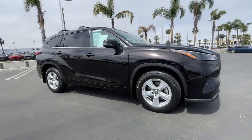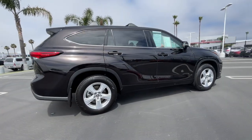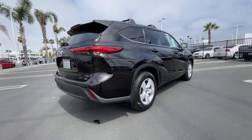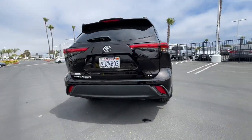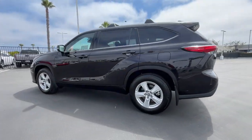You'll have love at first sight with the 2022 Toyota Highlander. With less than 20,000 miles on the odometer, this vehicle provides excellent value. Give your family this spacious, efficient Highlander and start building your road trip memories.